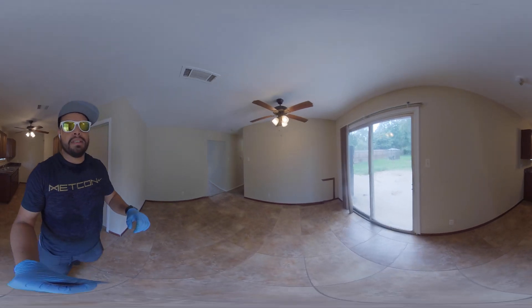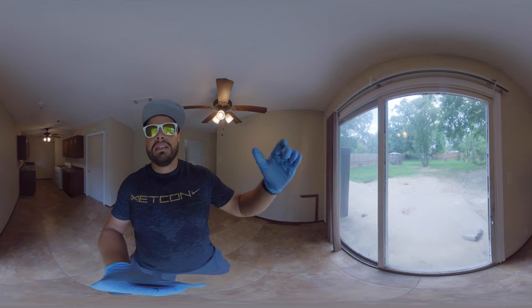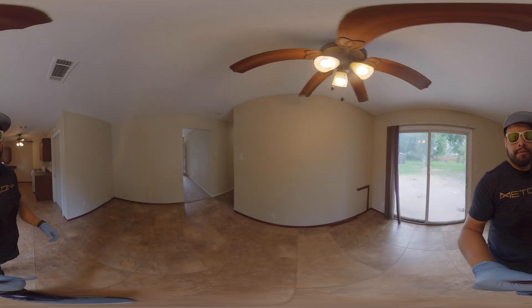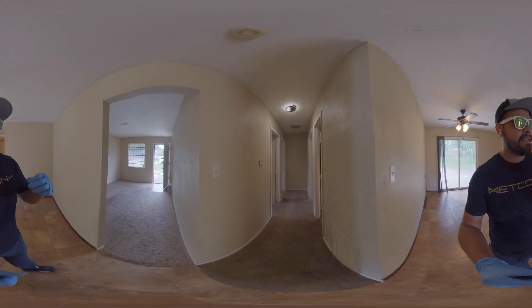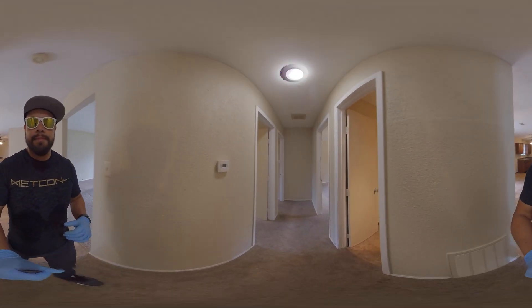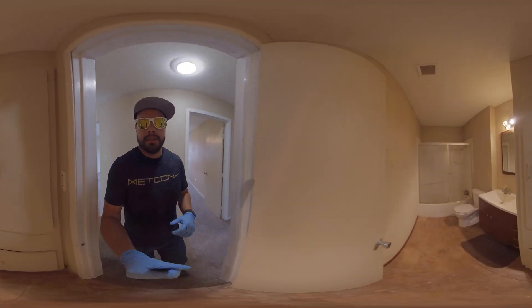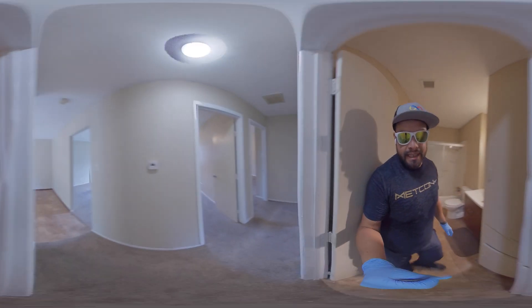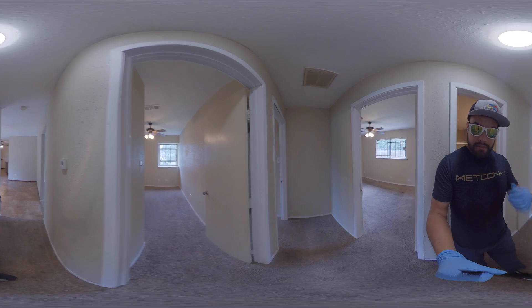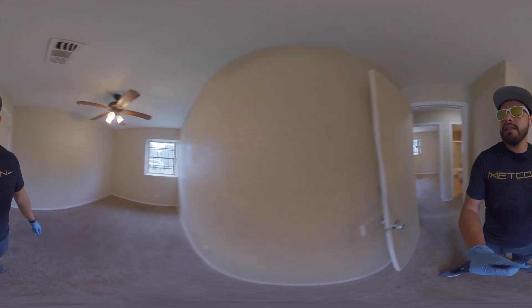Let me tell you about the area because the home will explain itself. A great thing about this location — as I go to the backyard — is that most of these properties have huge lots. And what comes with having a huge lot? You can build on it. At this property's address, there is no HOA, so you are allowed to do whatever city ordinances allow. That means if you want to extend this house and add additions with permitting, you absolutely can do that.